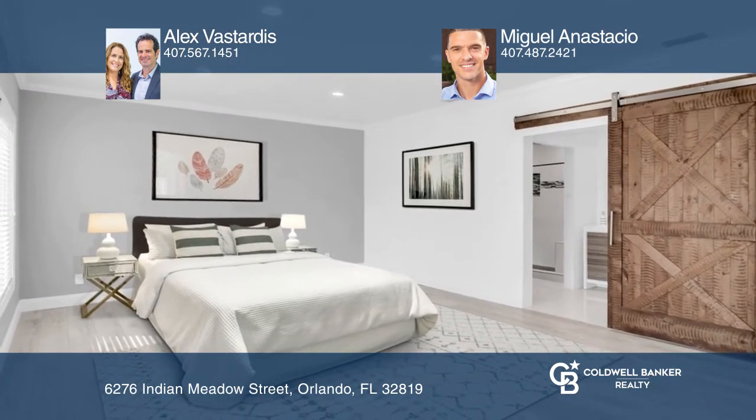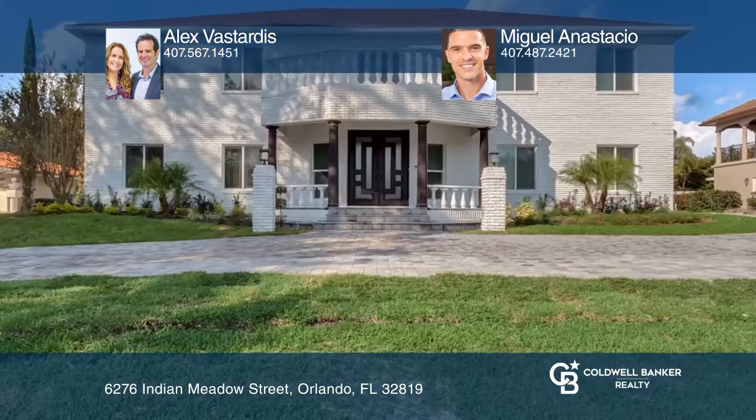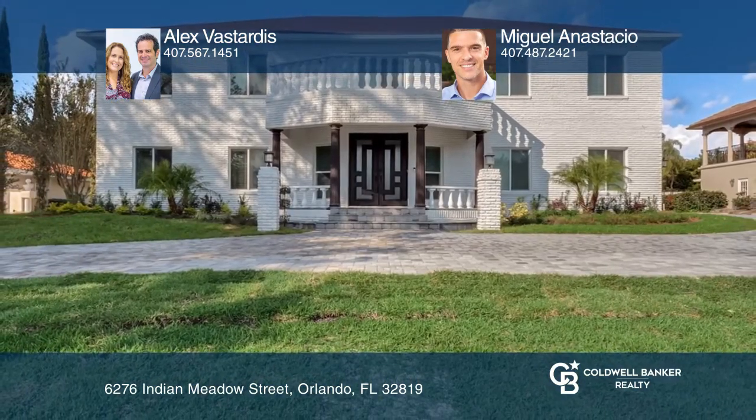Enjoy the huge paver patio, pool, spa, and large backyard. Alex Vastardis and Miguel Anastasio can tell you more.